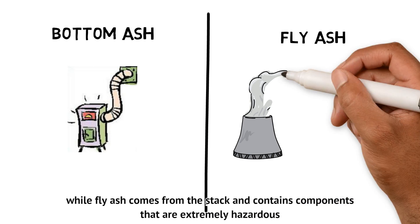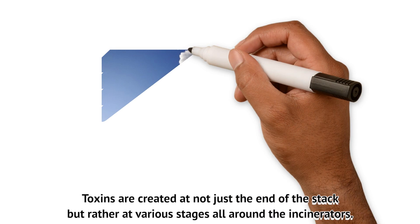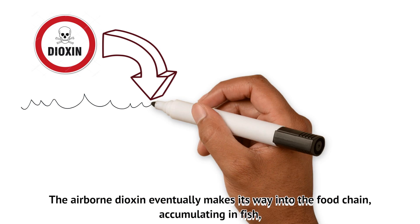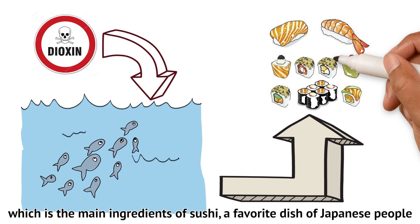Bottom ash comes from the furnace, while fly ash comes from the stack and contains components that are extremely hazardous. Toxins are created not just at the end of the stack, but rather at various stages all around the incinerators. The airborne dioxin eventually makes its way into the food chain, accumulating in fish, which is the main ingredient of sushi, a favorite dish of Japanese people.